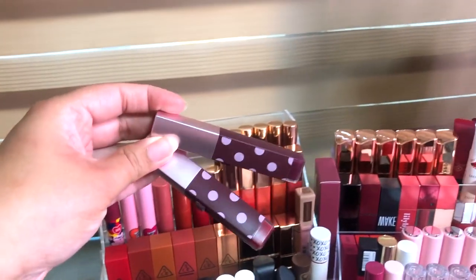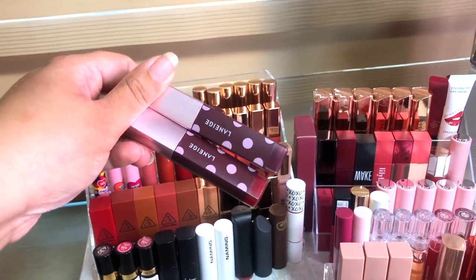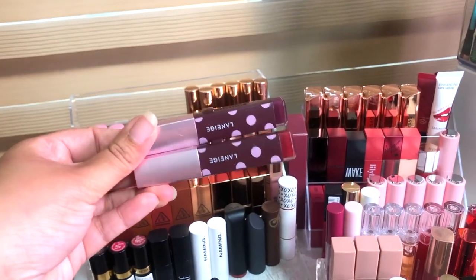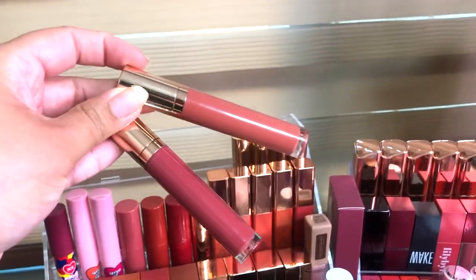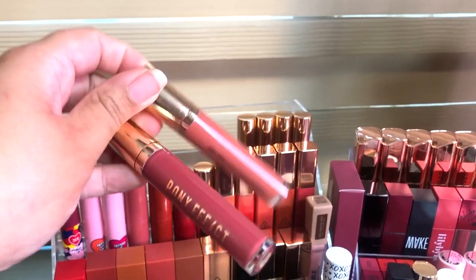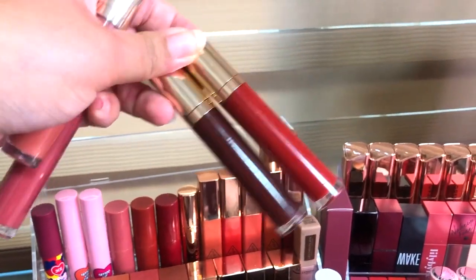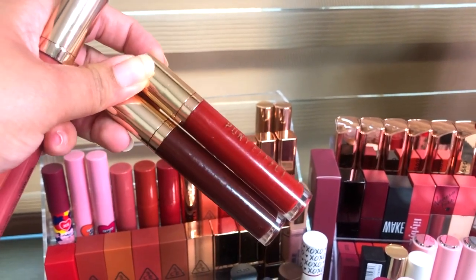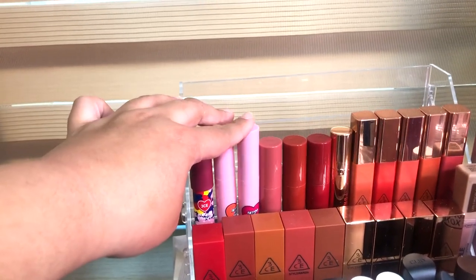Next we have the La Niche lipsticks — I already swatched these on my channel. I honestly don't use them at all because I don't really care much about the gradient look anymore, it's just not my thing. Next we have the Pony lipsticks — I absolutely love the Pony Effect liquid lipsticks. These are a matte finish and they always look great on my lips. These two are my favorite duo combination in a lot of my videos and Instagram posts.